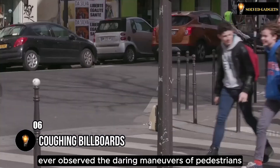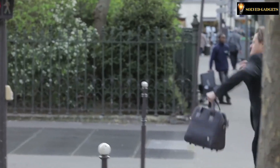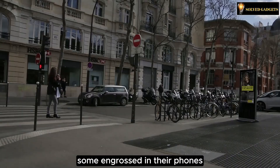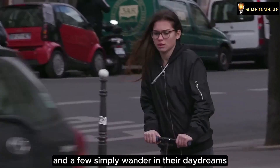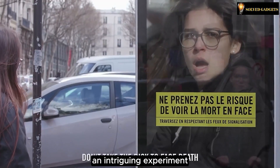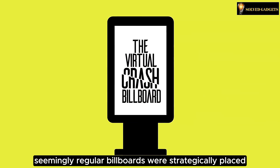Ever observe the daring maneuvers of pedestrians in countless cities, treating red lights like mere suggestions — seemingly convinced they possess nine lives? Some engrossed in their phones, others zipping recklessly on scooters, and a few simply wandering in their daydreams. But here's where French road safety experts stepped in with a captivating solution. Alongside certain crossroads, seemingly regular billboards were strategically placed — hidden within them lay a clever smart system.